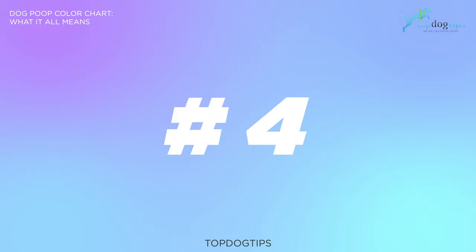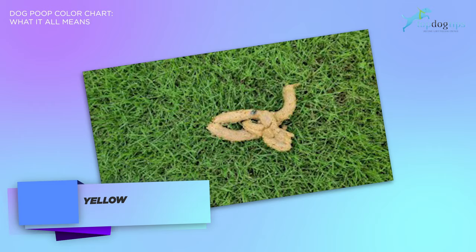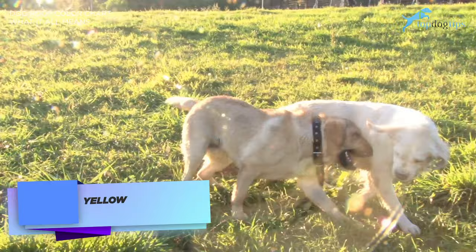On to the next color, yellow. Yellow dog poop color can indicate a variety of things. It can mean a simple upset stomach. Watch to see if it passes. If not, then it can mean that there is some food intolerance. You should look at your dog's diet and see what new changes have occurred. Try a new dog food, and if it does not improve, call your vet.